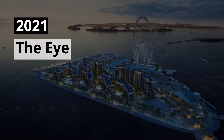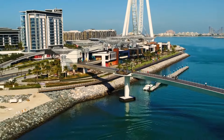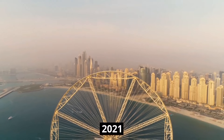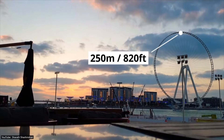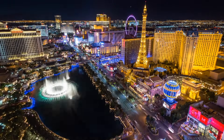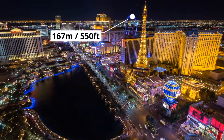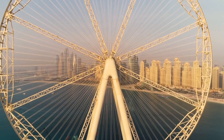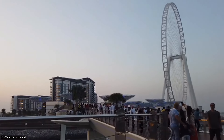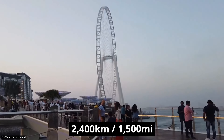2021 — The Eye. As the main attraction on the recently completed Blue Waters Island, the Eye will be the world's tallest observation wheel. Once completed in early 2021, the Eye will be 250 meters or 820 feet tall. This will dwarf the current tallest observation wheel, the High Roller in Las Vegas, which stands at just 167 meters or 550 feet. In fact, if you were to lay all the cable wires of the 192 spokes out in a horizontal line, they would cover a mind-blowing distance of 2,400 kilometers or 1,500 miles.